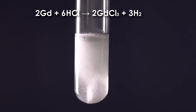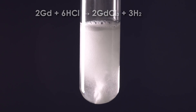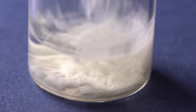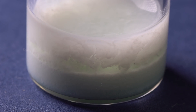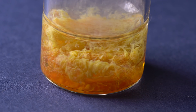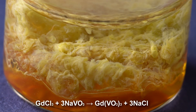Like other lanthanides, this metal dissolves well in hydrochloric acid and forms gadolinium chloride. This compound also dissolves well in water, but if you add potassium ferrocyanide, it will form a greenish gadolinium ferrocyanide sediment. If sodium metavanidate is added to the solution of gadolinium chloride, a yellow sediment with an unusual structure will be formed.